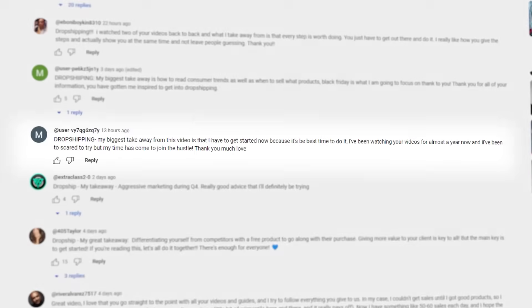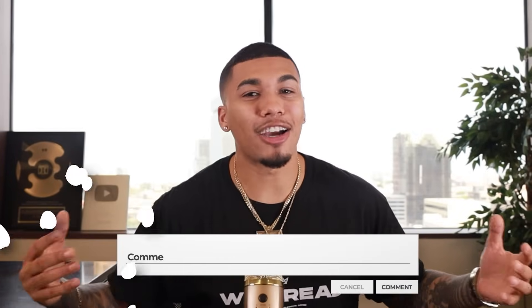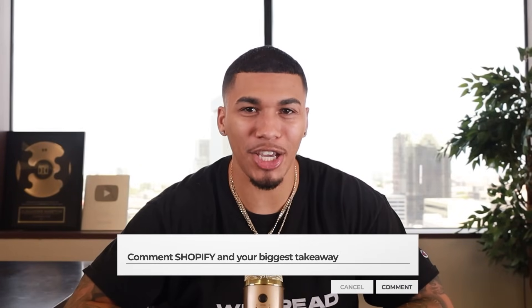Each and every single week, I have the opportunity of giving out a free one-on-one consulting call to one lucky winner — to hop on a call with myself and my team, get all the guidance you need, and get your questions answered. If you want the opportunity of winning this call for next week, all you have to do is smash that like button and comment the word Shopify with your biggest takeaway from this video.